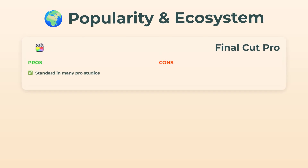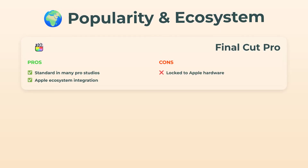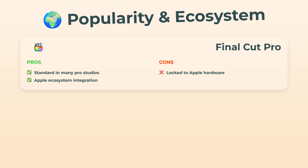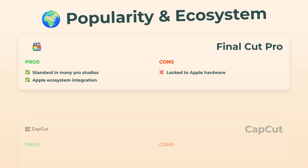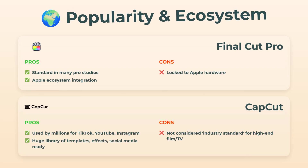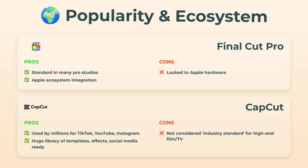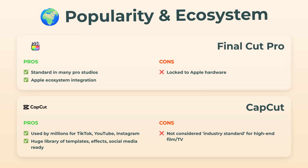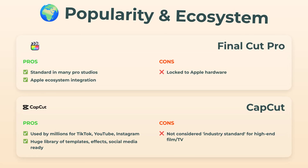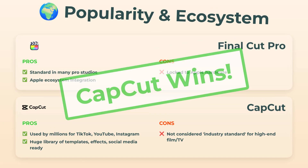And finally, popularity and ecosystem. Final Cut Pro sits as the gold standard in a bunch of pro studios and fits perfectly into all the Apple stuff — but it's Apple only, a pretty exclusive club. CapCut is out here used by millions making TikToks, YouTubes, Insta videos — you name it. There's a massive library of effects and templates, all basically ready for social media. But in the world of pro film and TV, CapCut isn't exactly the industry standard. Still, for sheer popularity and platform reach, CapCut's got the edge.